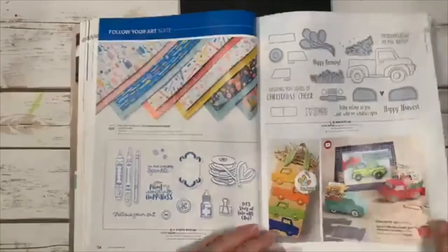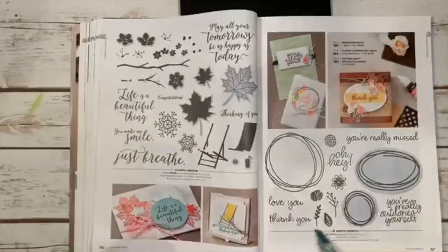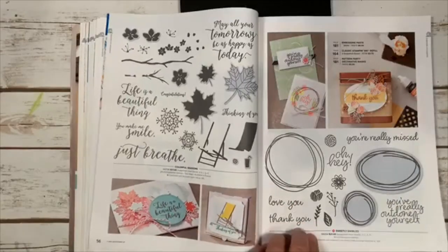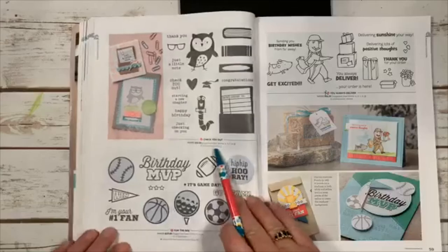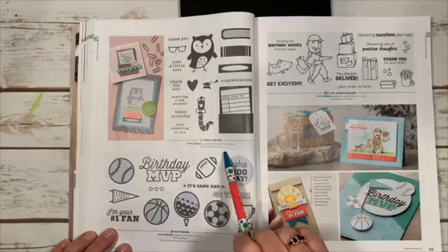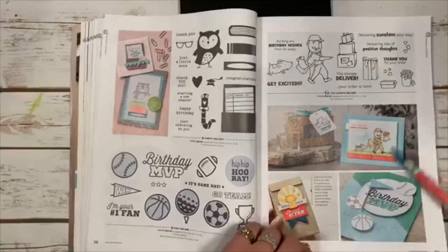Sweetly Swirled is another new set that looks a little different from the old catalog version. For the Win has lots of team-themed things. Check You Out is cute. Then there are various polymer stamp sets already shown.